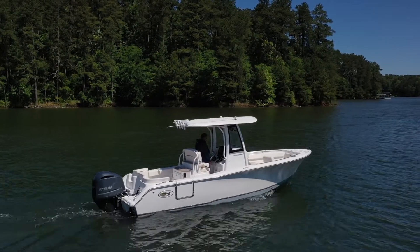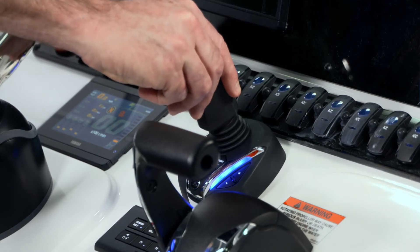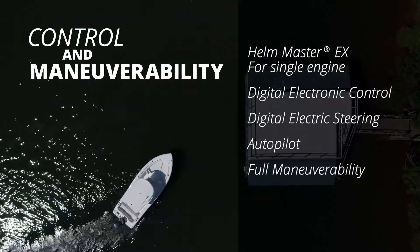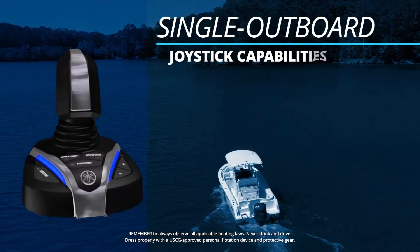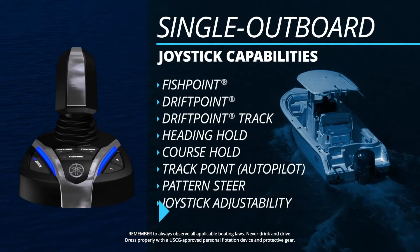Previously available only for multiple engine applications, Helmmaster EX is now available for single engine Yamaha digital electronic control installations, including joystick maneuverability. The new joystick option even allows boaters with single engine power to enjoy most of the benefits available to multi-outboard customers.